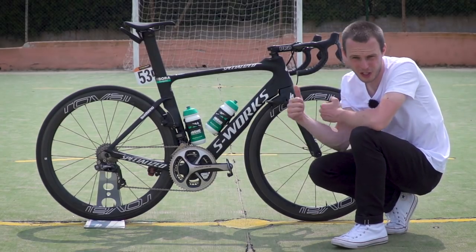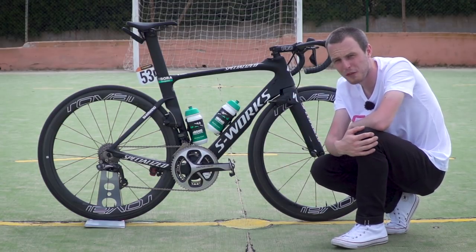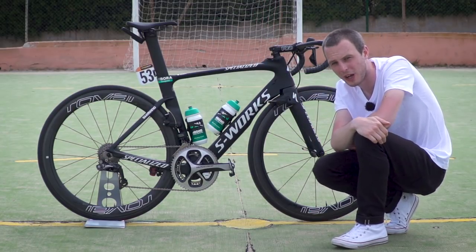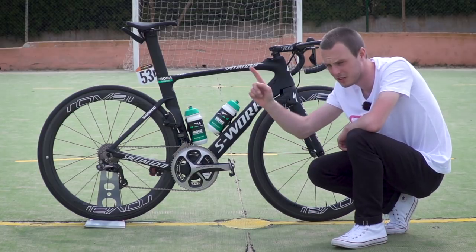If you've enjoyed this video, hit the thumbs up button and share it with your friends, and let us know what you think of Sam Bennett's Specialized Venge down in the comments. See a tour of the Bora-Hansgrohe mechanics truck by clicking right there. To subscribe to GCN, click on our logo on screen right now — you'll also find a link to our shop on screen too. And to see all of our videos from the 2017 Giro d'Italia, all you need to do is click there.